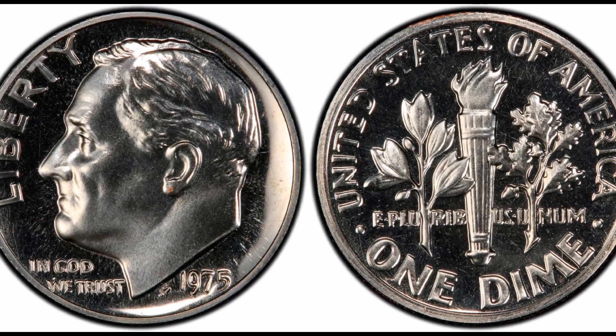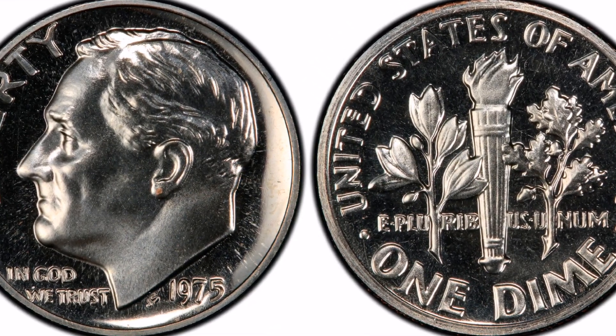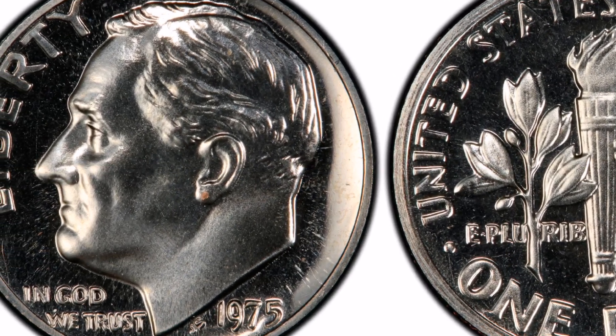Welcome to Veteran Coins and Greetings. Before you begin, be sure you ring the bell and subscribe to ensure you don't miss any upcoming videos.